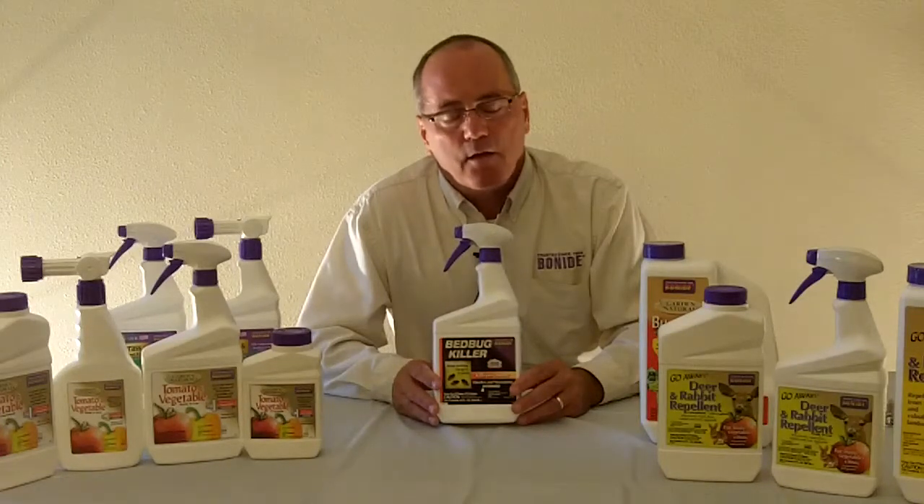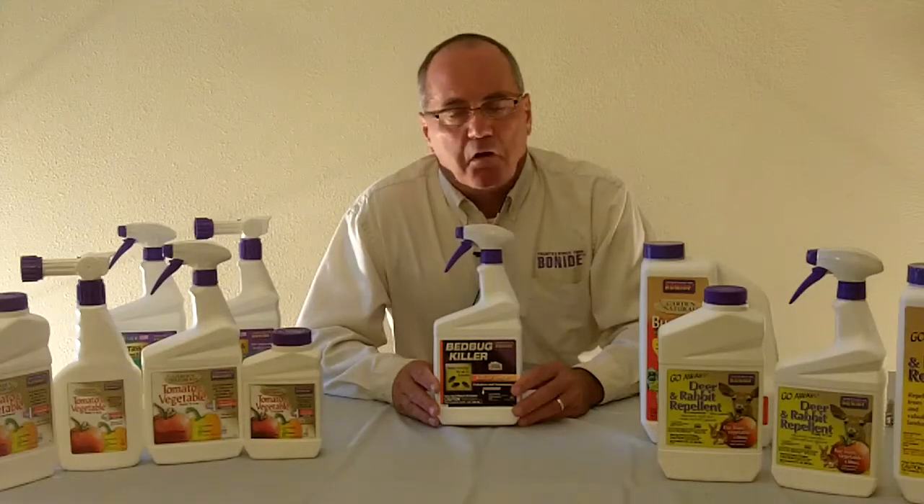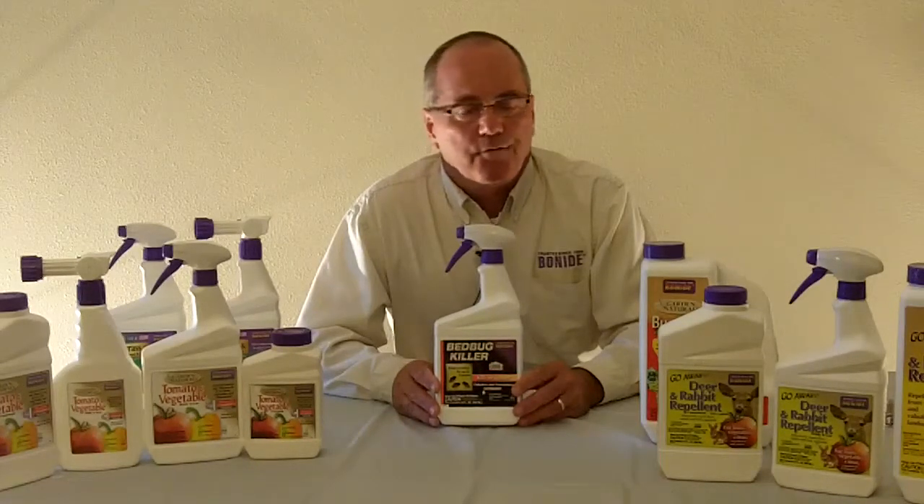If anybody has any questions or wants to look at other products before coming to the trade show, Bonite has a website — www.bonite.com. It's a very friendly website to use. Images and MSDS sheets are on there, along with all kinds of information. Very easy to use — www.bonite.com.